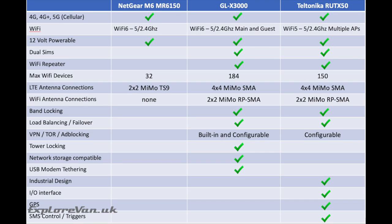When it comes to external antenna connections, the Netgear is very basic with just a 2x2 LTE MIMO connection via a TS9 connector — which we're not fans of, as they damage easily and are prone to coming loose. Both the GLX 3000 and the RUTX50 have superior 4x4 MIMO LTE antenna connections using the much more robust and secure SMA connectors, plus SMA connectors for external Wi-Fi antennas too.